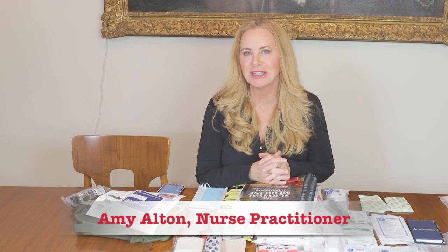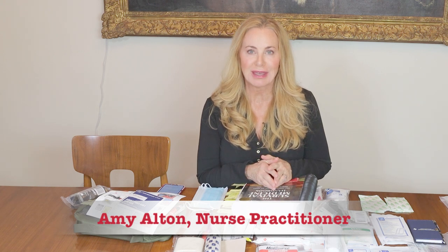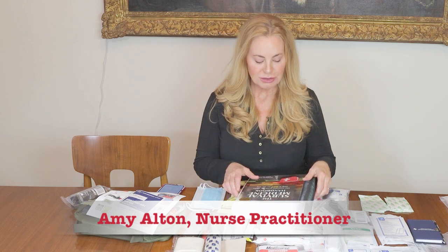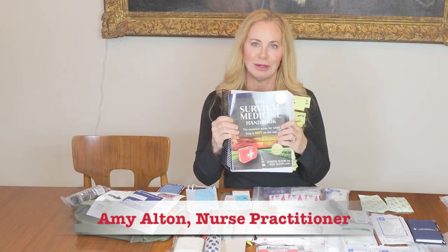Hi guys, Amy Altson here. I'm an Advanced Registered Nurse Practitioner, also known as Nurse Amy. I am a co-founder of Doom and Bloom, and also a co-author of the Survival Medicine Handbook.